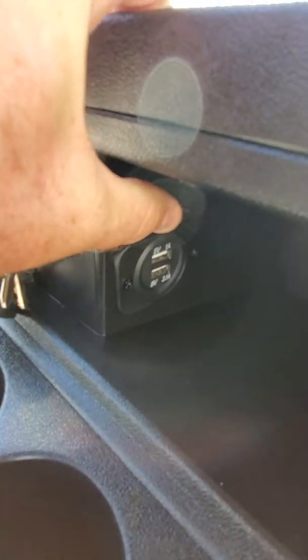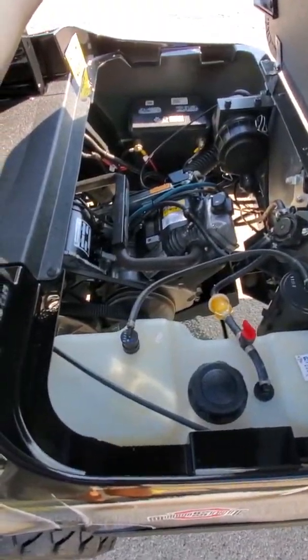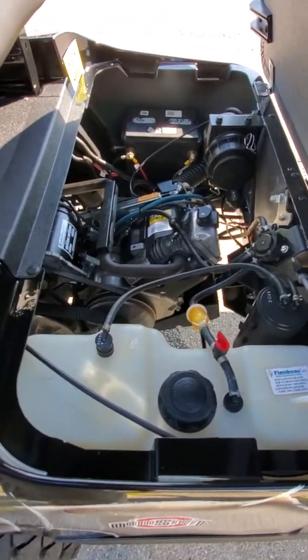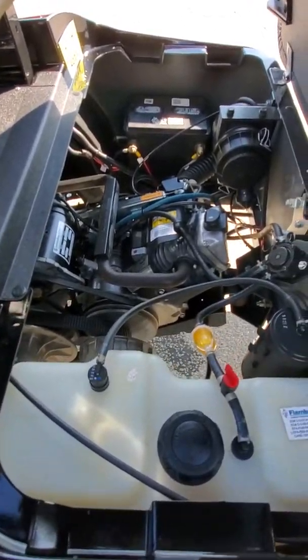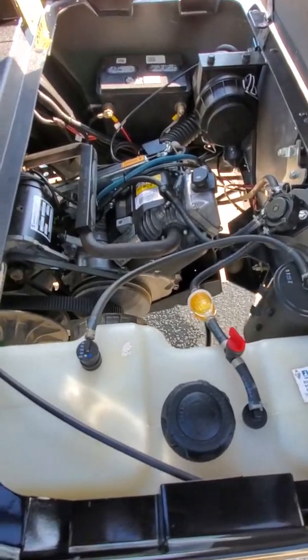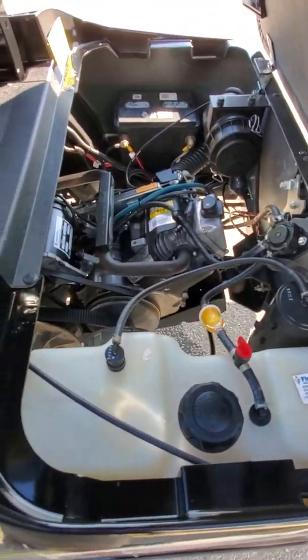Looking at this good-looking 2015 EZGO TXT with the 13 and a half horse Kawasaki gas engine. It does have the black and gray Ohio State body on it, with a 14-inch silver and black SS wheel coupled with the 22 by 10 by 14 Trail Fox all-terrain tire.